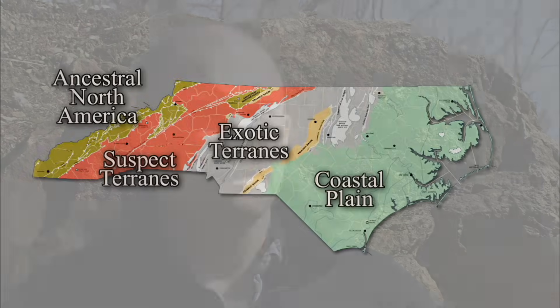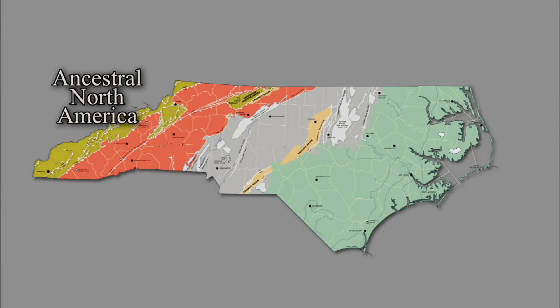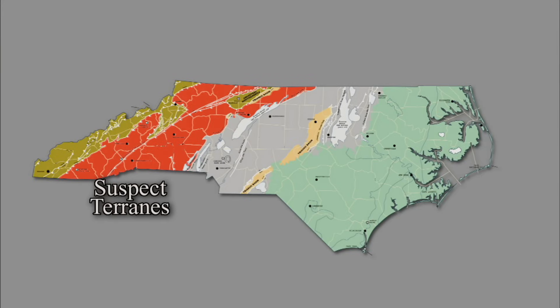You can cut North Carolina into three different pieces if you exclude the coastal plain. In the western part of the state is what might be called original North America, or ancestral North America. It was the edge of the continent about 500 million years ago. Everything to the east of that has been added to the continent in the last 500 million years. Between the eastern Blue Ridge and Charlotte is what's called suspect terrain. It may be part of North America, or it may not. It's been metamorphosed many times and it's difficult to tell where it came from and what it might have been.